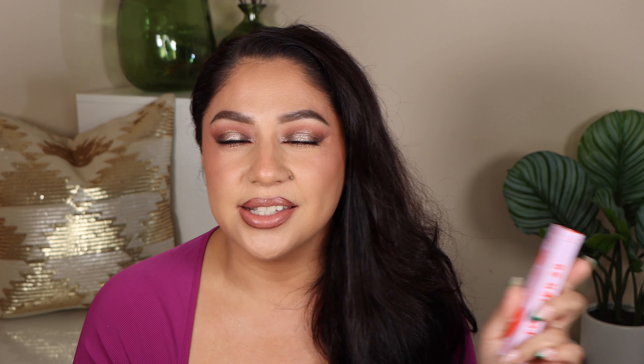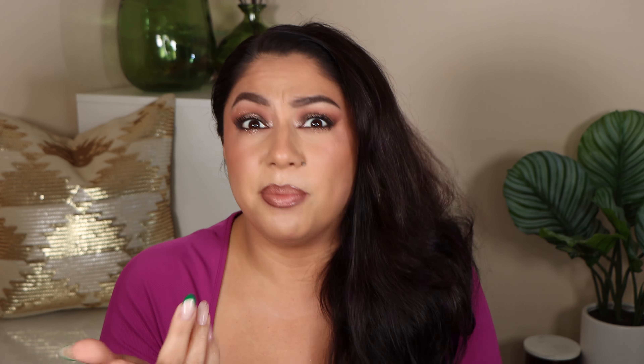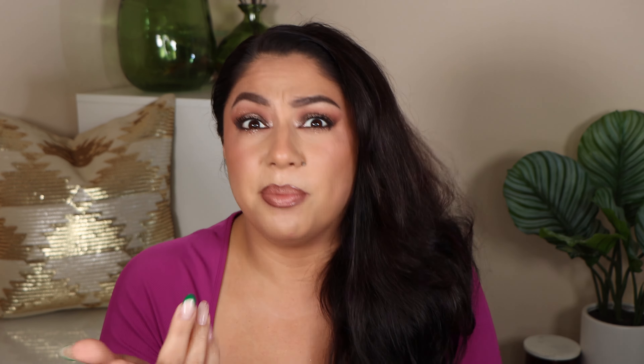I wanted to try the new mascara from Tower 28 — everyone has been raving about it. I'm always looking to try new mascaras because I've been really stepping away from wearing false lashes, and I want something that gives me that length like I'm wearing falsies. I'm hoping this is going to be it. Let me open it up — the tube looks the same as the box. I'm really looking forward to trying this.